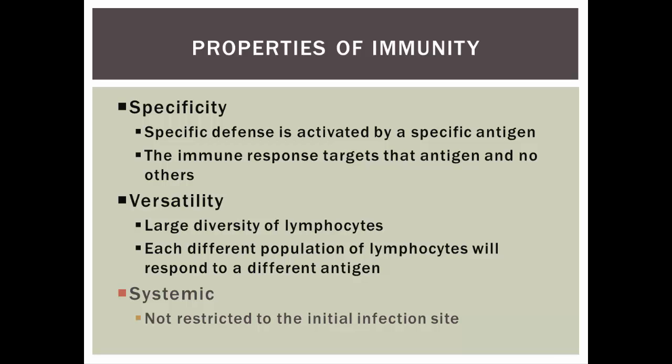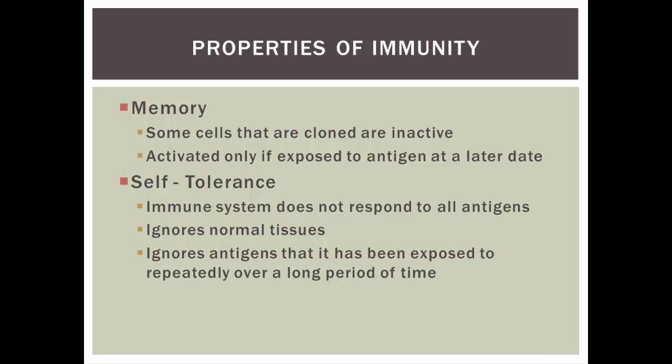Then there's versatility — there's a large diversity of lymphocytes, so there's no shortage of special groups of T cells or B cells to deal with specific pathogens. All the specificity and versatility is due to receptors on those T and B cells that allow them to bind to specific pathogens. And then systematic — the response is not restricted to the initial infection site. The adaptive immune response is systemic, not just a local response to a cut.